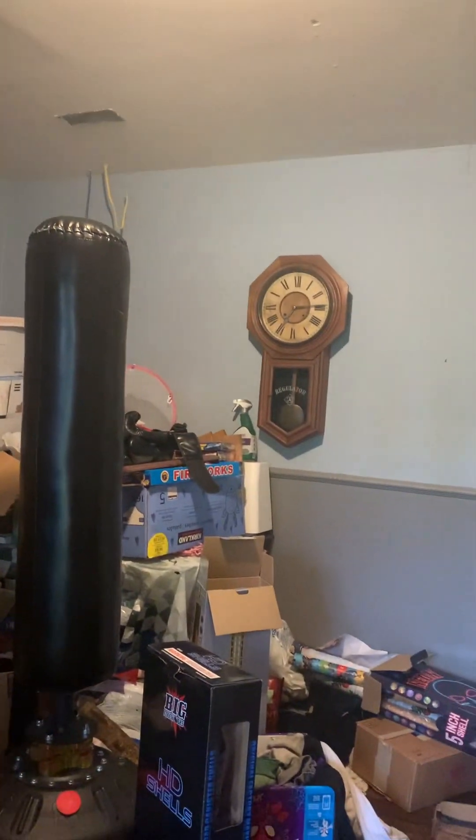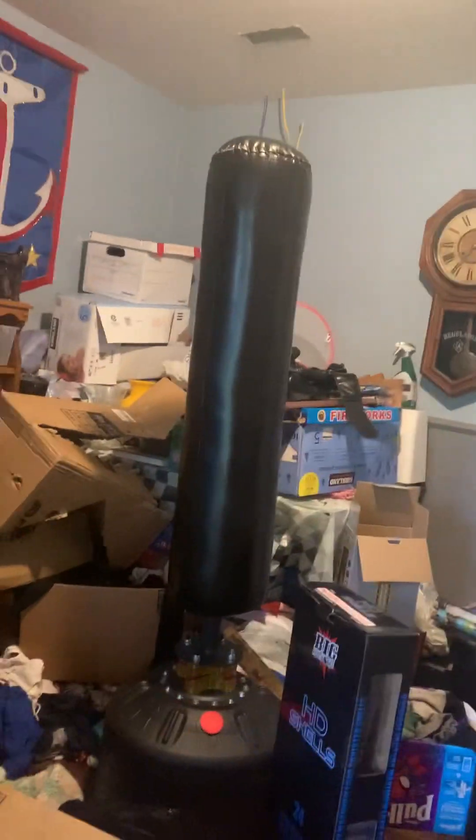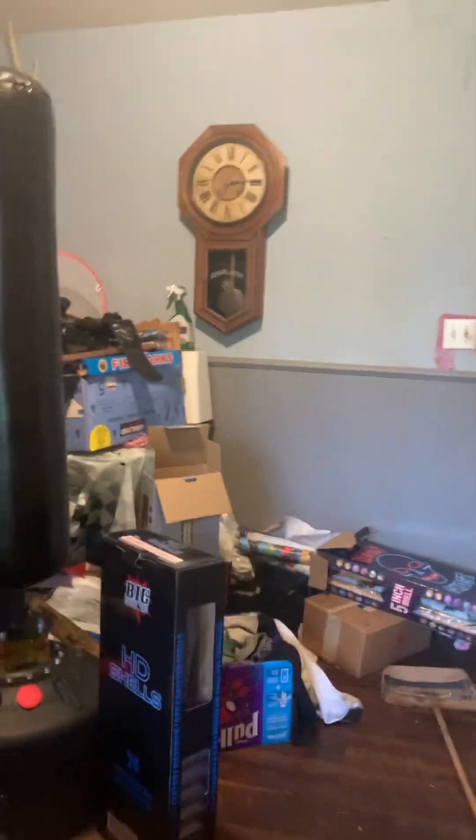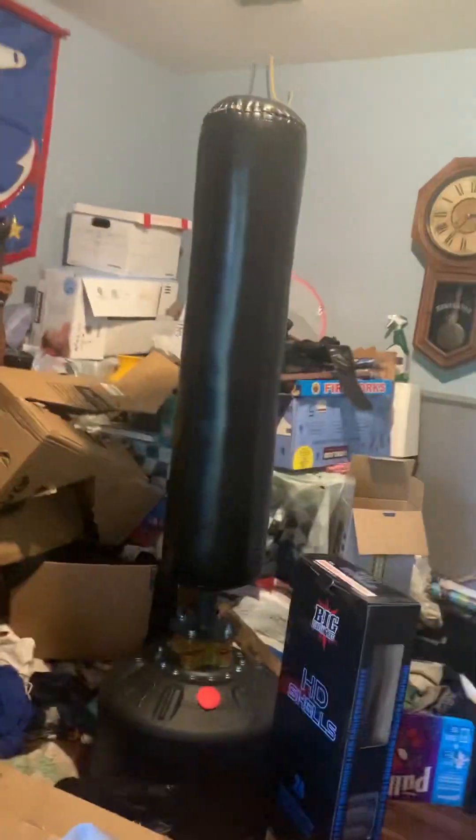Hello guys, it's me again. I'm going to show you a tour of my clock collection. This used to be my mother's craft room, but not anymore. I'm sorry if I had a voice crack — I sometimes do that. Okay, so let's get started.